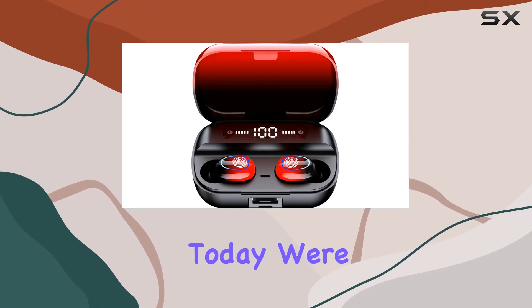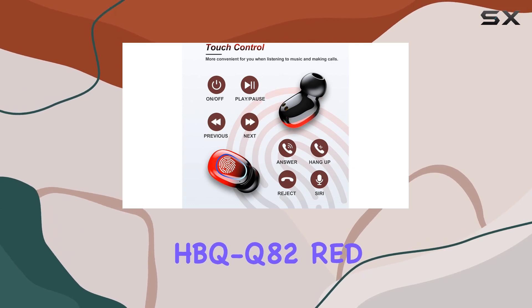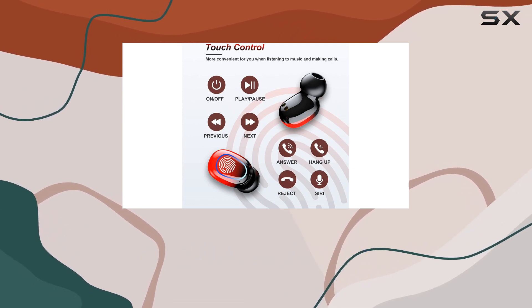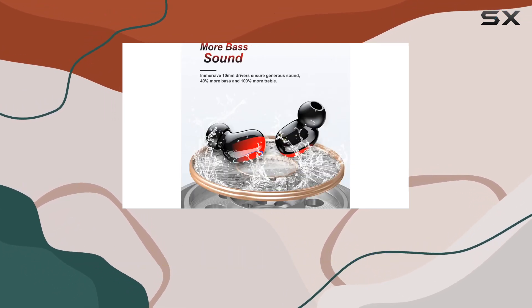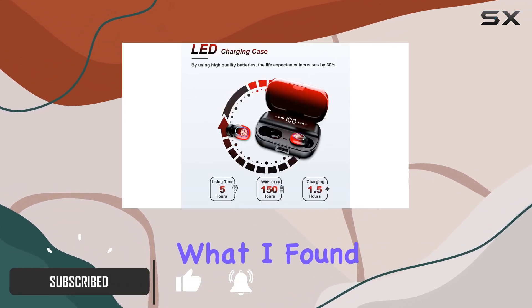Hey everyone! Today, we're diving into the world of wireless audio with the Kinganda HBQQ-82 Red Bluetooth Earbuds. These earbuds boast some impressive features that caught my attention, and after putting them to the test, here's what I found.